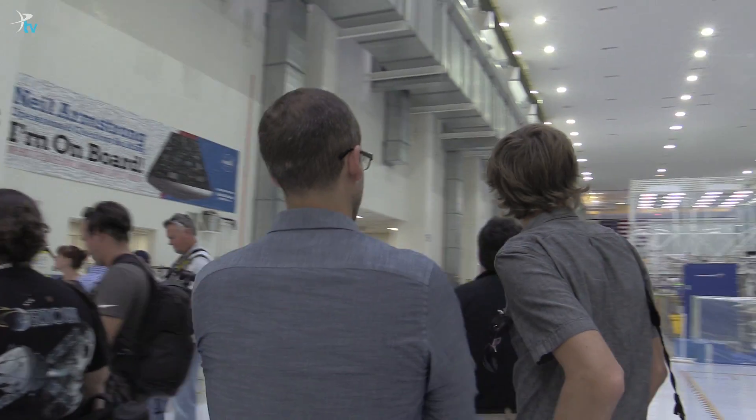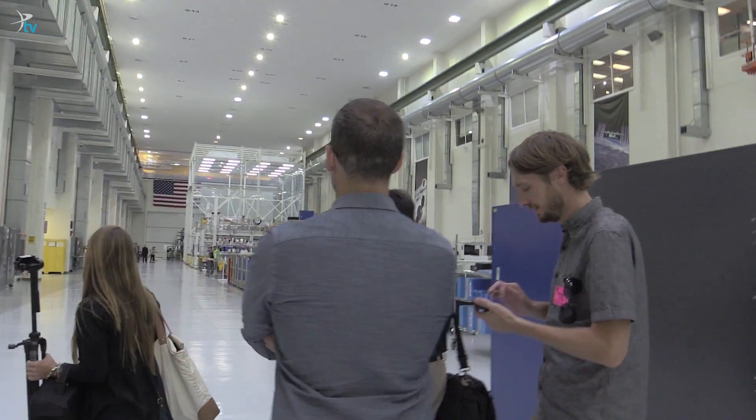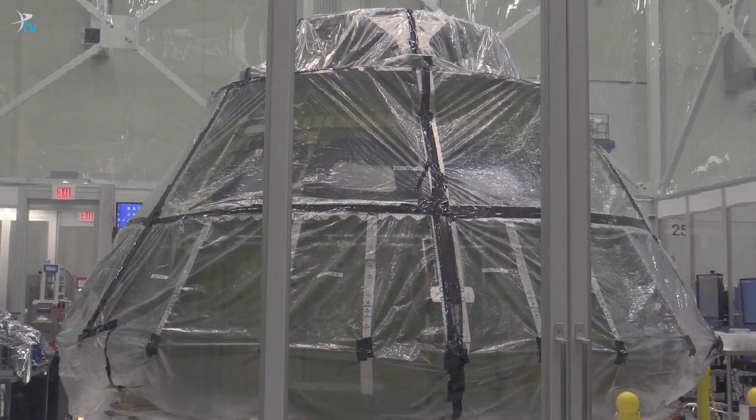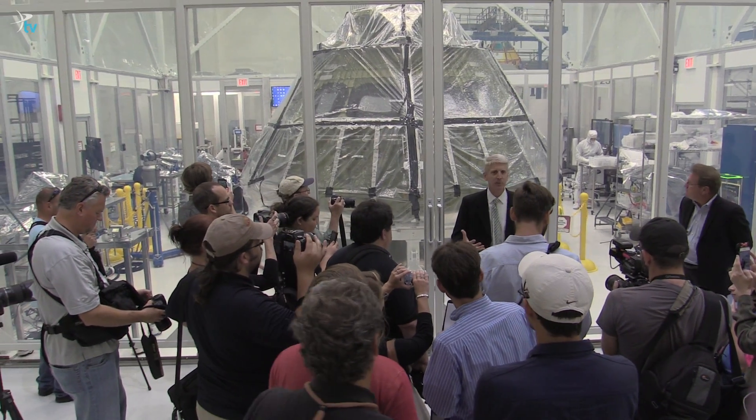We're going to go see the actual flight hardware for the first flight of Orion on top of a Space Launch System rocket. It's still not much more than a pressure vessel at this point, but in two years it will go on a three-week shakedown cruise around the moon to make sure it's ready to carry astronauts.